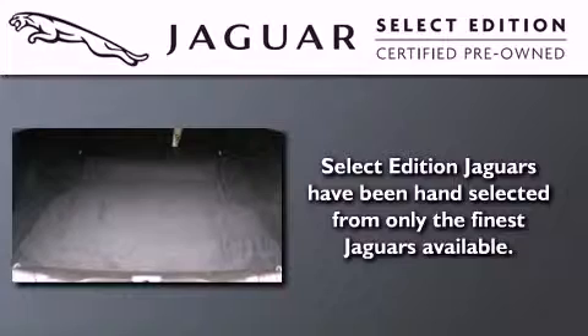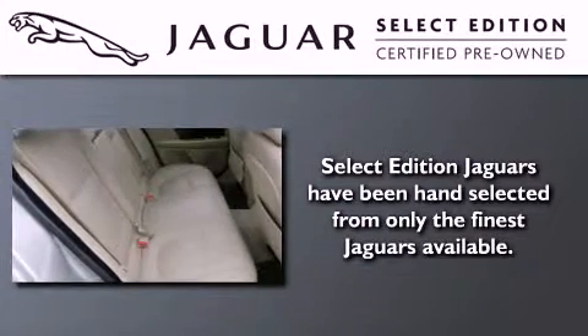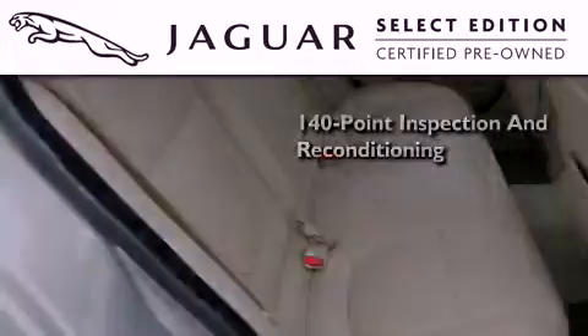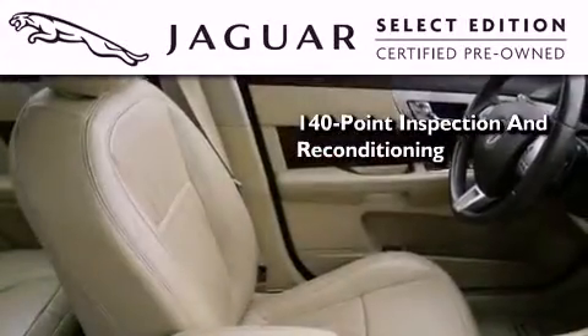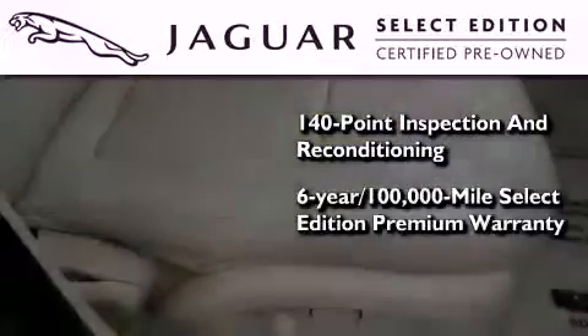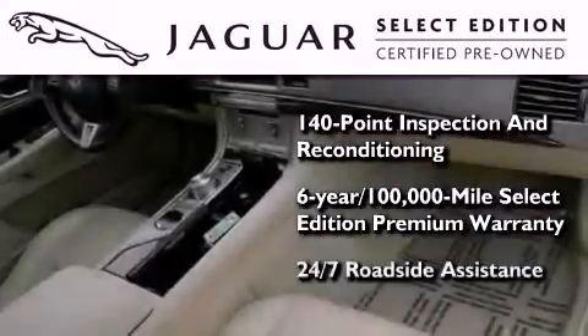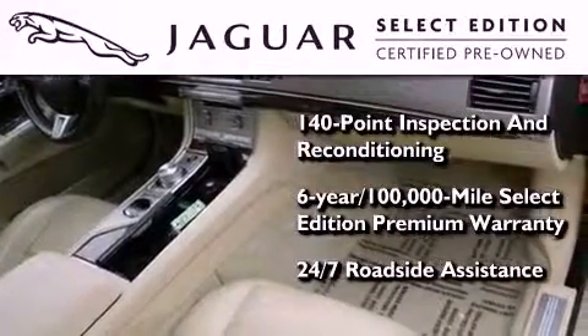All the beauty and distinction of a brand new Jaguar can be found in this select edition certified pre-owned model. As a part of the certification process, it went through a 140-point inspection and now comes backed by a six-year, 100,000-mile warranty with zero deductible and 24-hour support from Jaguar Roadside Assistance.